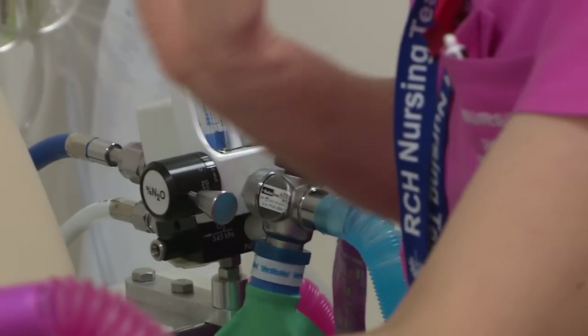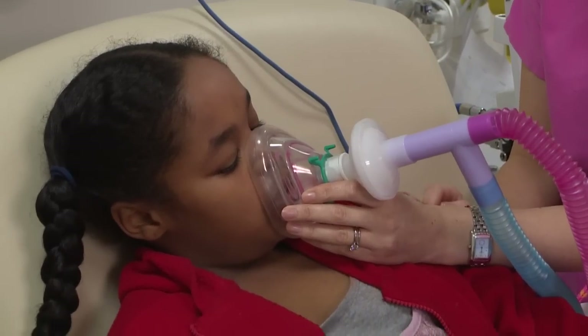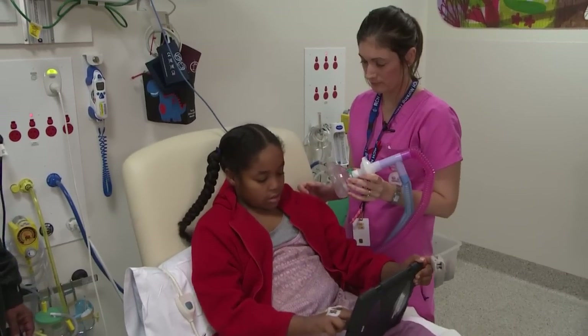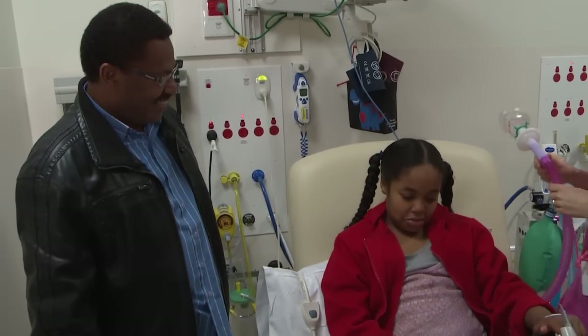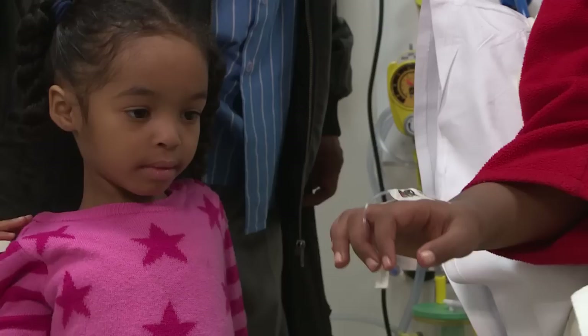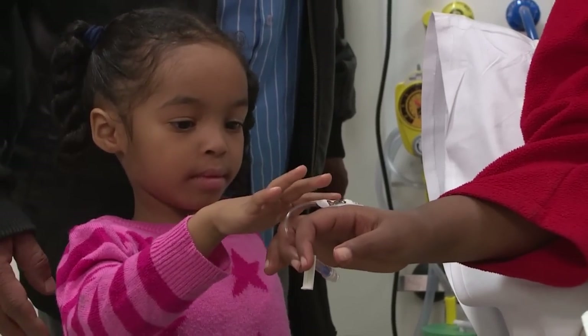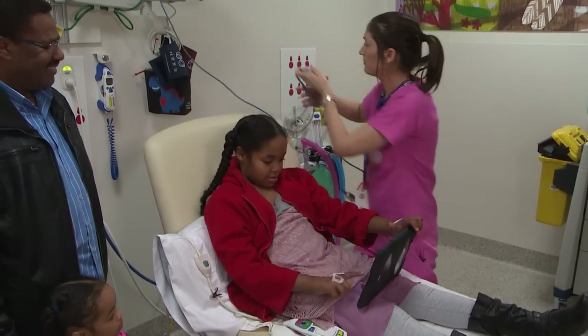Once David has finished, it's time to stop using the nitrous oxide gas. Jess turns off the happy gas and asks me to breathe some fresh air through the mask. I take the mask off after a few minutes and feel normal again. I look down at my arm and the IV straw is already there. That wasn't too bad at all. Thanks Jess.